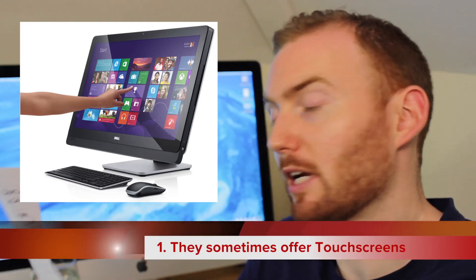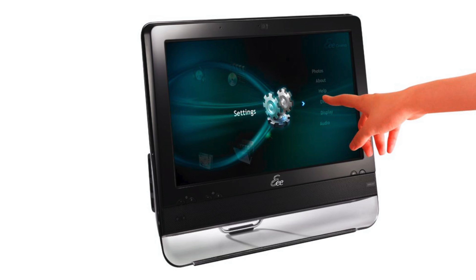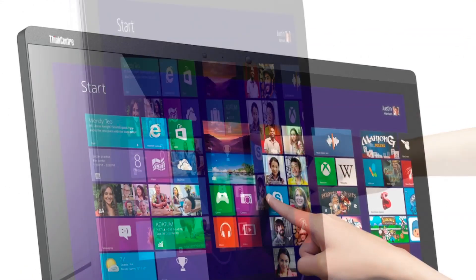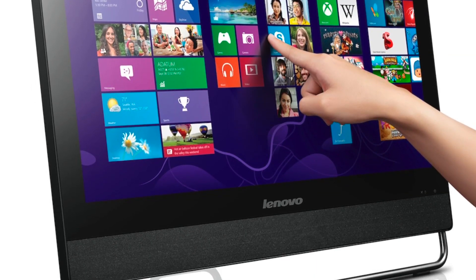And finally, number one: touchscreen options. Not every all-in-one offers touchscreen capability, but many on the Windows side do. Apple have not embraced that within OS X at the present time, but if you're going down an all-in-one route on the Windows side, there are plenty of machines with touchscreen options. They are generally used in fields such as video editing, graphic design, the arts, and post-production, where people want that tablet experience — to physically draw on the screen with a stylus. They certainly offer functionality that is missing from a tower-based desktop machine.